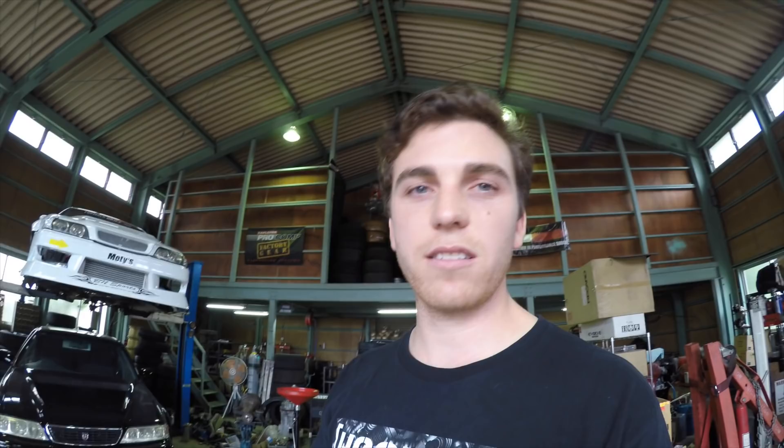You should already know this, but Hayman is very famous for their knuckles for the JZX 100s and the 90s. So if you need knuckles, this dude's your man. That's it from this workshop — short and sweet. Now we're gonna go down to Daigo's. He's obviously got all the craziest stuff in the world, so I'm gonna try and cross the road without getting killed.